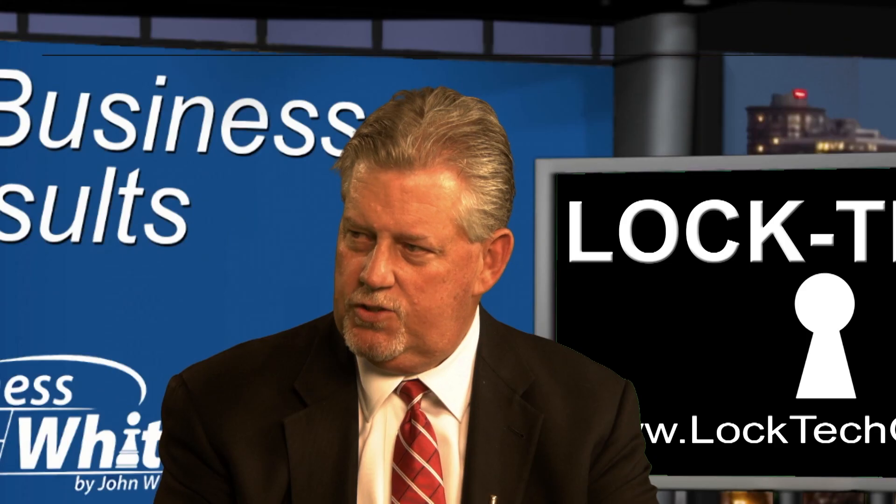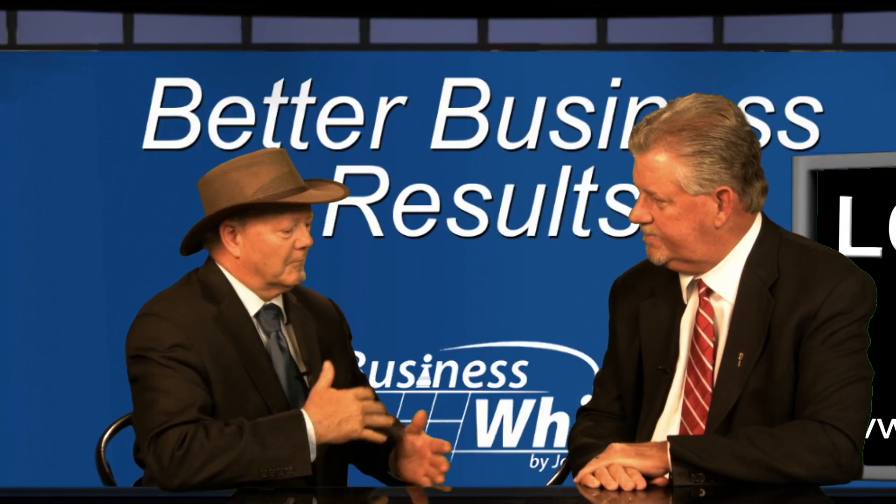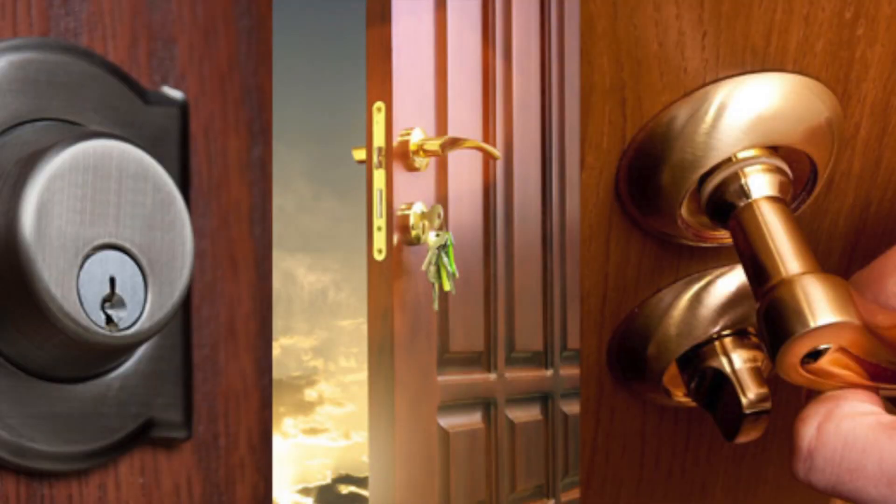Glad to be here. So Randy, share a little bit about what mobile safe and servicing is all about and then maybe how did you get into that business? A little education there — it's lock and safe. So I deal with locks as well as safes.